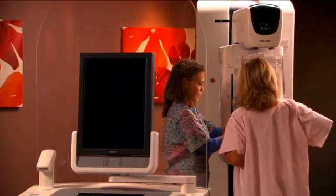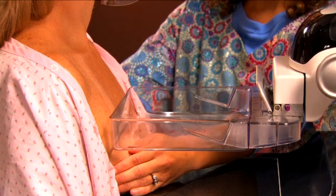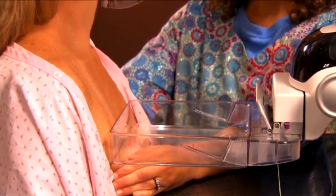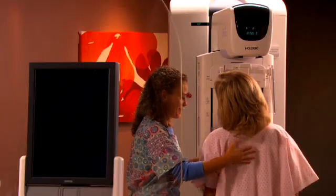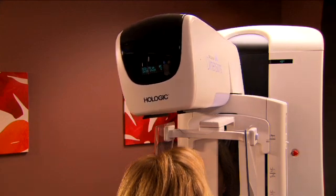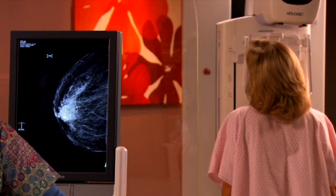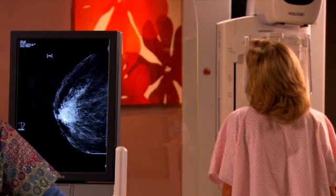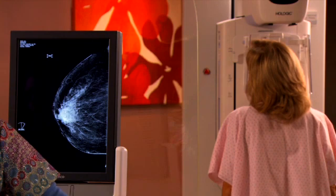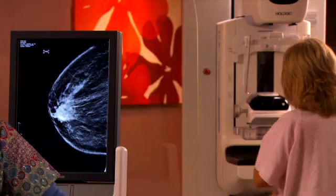The exam is basically the same — it is a mammogram. The patient will not feel any different. It's the same amount of compression. The machine that takes the pictures will move over the patient. It will take multiple different images, 15 in total, at each positioning, and then the computer will synthesize them into a 3D platform so that the radiologist can look at very thin slices through the breast for better detail and evaluation.